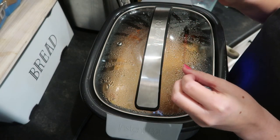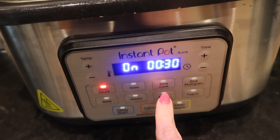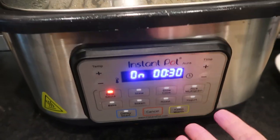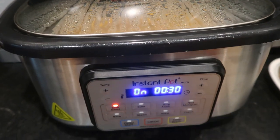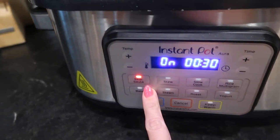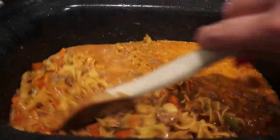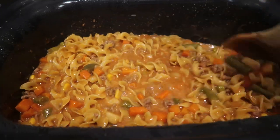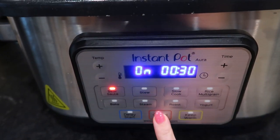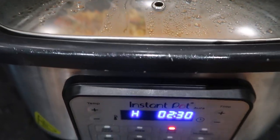It just needs to come up to a simmer and cook those noodles through before we add the cheese to finish it off. The only thing I do not like about the Instant Pot Aura is that the slow cook temperatures feel lower — things don't cook as fast or come up to temperature like they should, which is why I mostly use it to cook things with ingredients that are already cooked. To fix this, I put it back on the sauté function to bring it to a simmer quickly, then bump it back down to the high slow cook function so it finishes cooking the noodles.